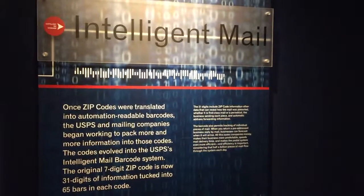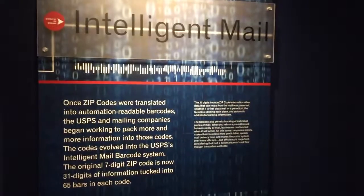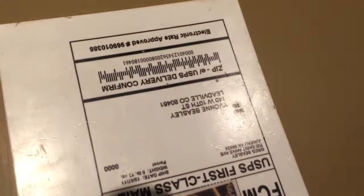This section of the museum is called Intelligent Mail. It's about how zip codes, once they became digitized into barcodes, allowed the Postal Service to encode all sorts of information.